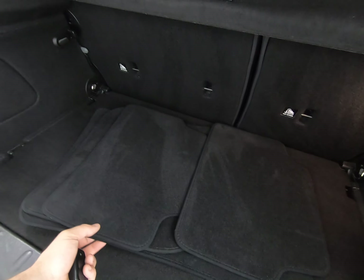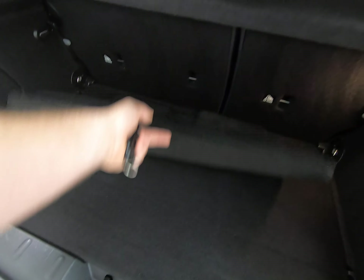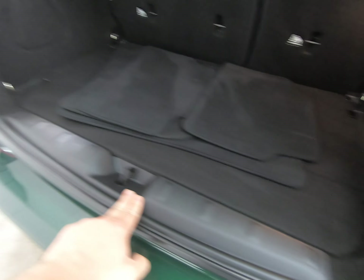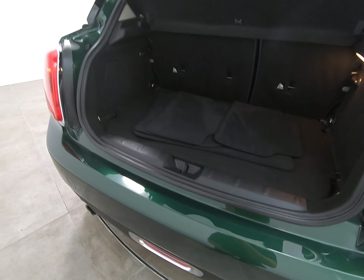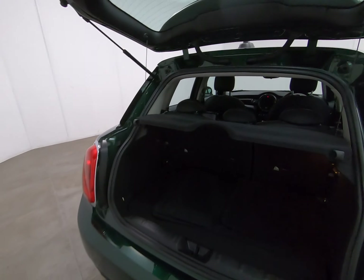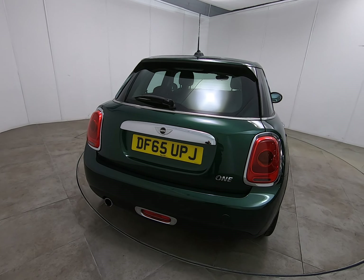Taking you inside the luggage compartment — the parcel shelf is present, all nice and clean. These are the genuine overmats fitted from new; the carpet underneath is in perfect order and the plastics are really nice as well. Getting a close-up of the bumper to show you there is absolutely no sign of any luggage rash.